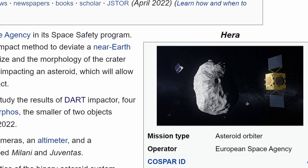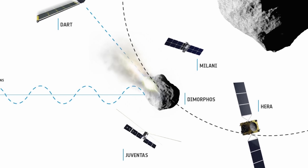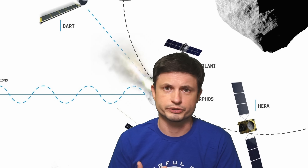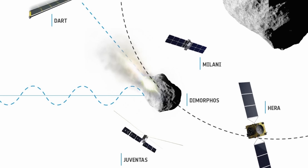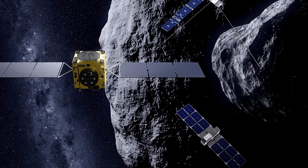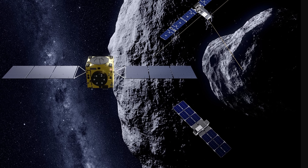The European Space Agency is going to be launching HERA, carrying two different CubeSats — Milani and Juventas — which are going to be arriving here in 2027. Their one main purpose: direct and exact investigation of what happened to Dimorphos and its orbit five years after the initial collision with DART. From Earth, even the most accurate observations of orbital changes can only be done by measuring minute changes in the reflectivity of Didymos as the moon orbits around it.